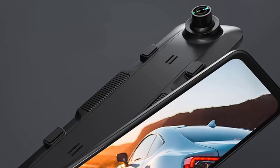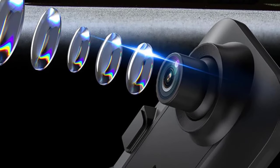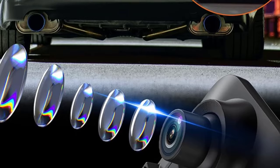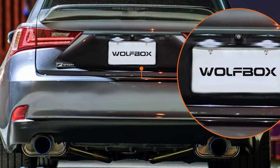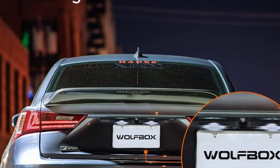Parking tight? No problem. The backup camera and parking assist make those tricky spots feel like a breeze. And don't worry about storage — it comes with a 64GB card and GPS to record and track your routes. Smart, sleek, and seriously high-tech, get ready for a smoother ride with Wolfbox.